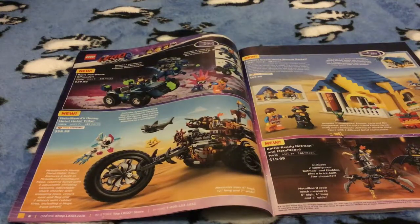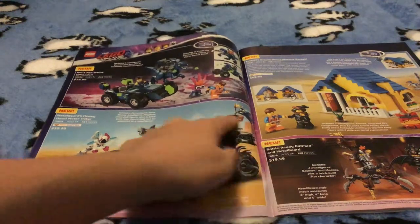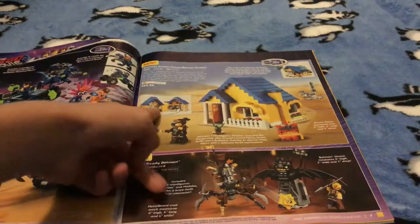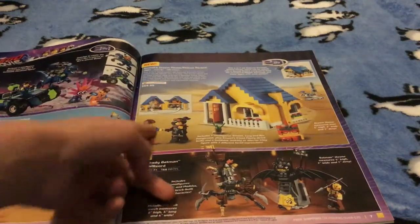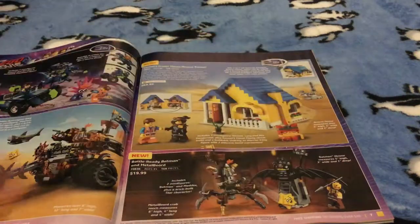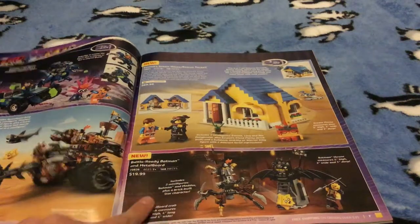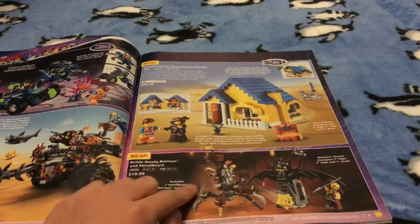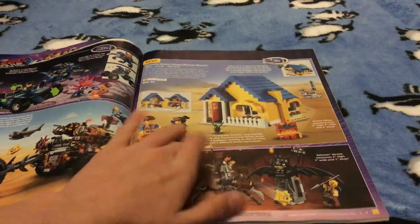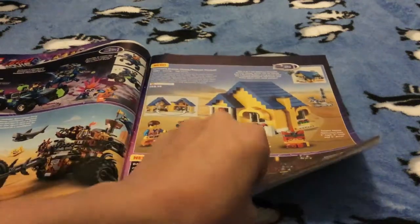We have Rex's Rextreme Off-Roader for $30, which looks amazing. Then there's Emmet's Dreamhouse — you can make it Emmet's Dreamhouse or the Rescue Rocket. Then they have Battle Ray, Bratman, and Metal Beard. I think I might be getting that one — that's just a maybe — but I love this one and I think I definitely am gonna get that one.